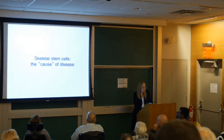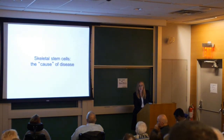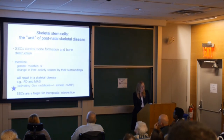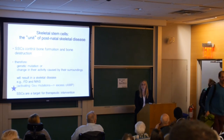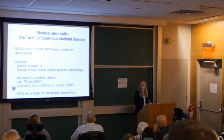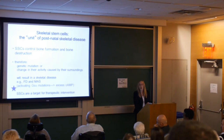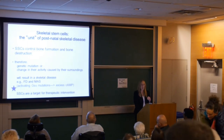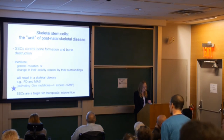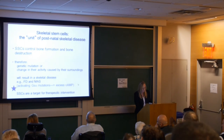Stem cells can be thought of as the cause of disease. The mutation that causes the disease occurs in the very early inner cell mass, and those cells are pluripotent stem cells — so right off the bat, McCune-Albright syndrome is a stem cell disease. The skeletal stem cell plays a critical role in making bone and supporting blood formation, so any genetic mutation that affects their ability to act as a stem cell will result in disease. Our proof of principle came through studies of fibrous dysplasia and McCune-Albright syndrome.